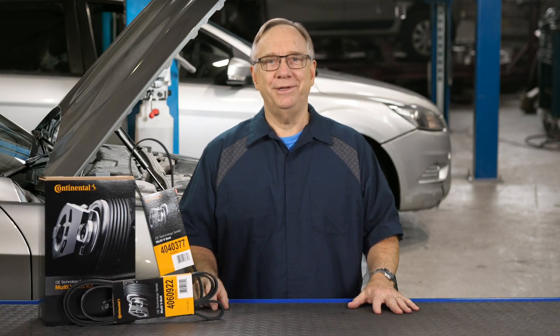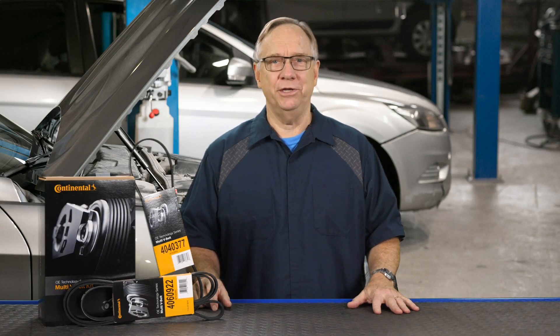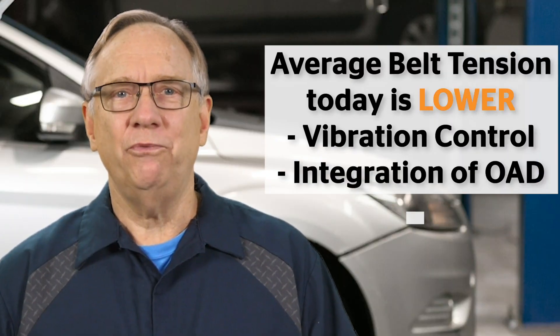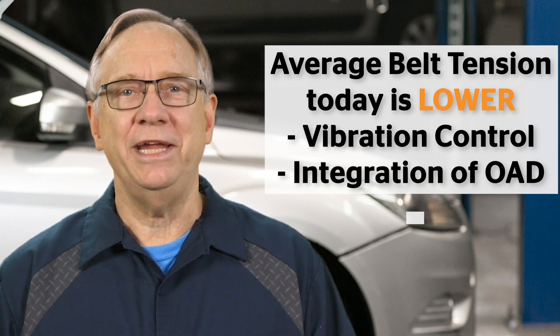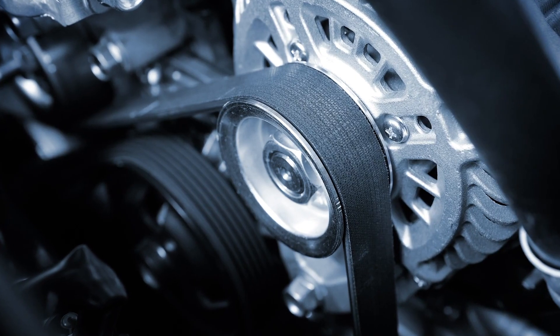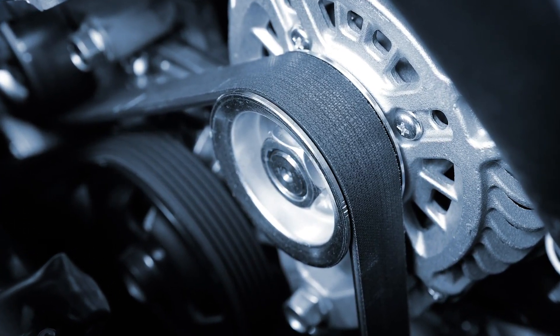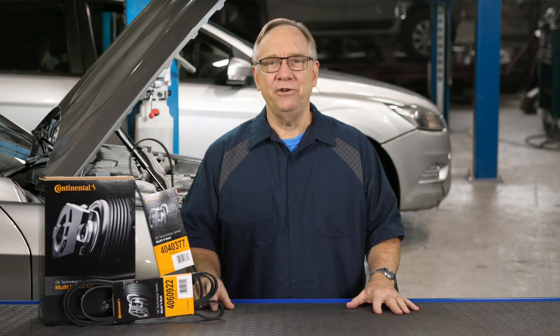I have a quiz for you. Has belt tension increased or decreased in the past 20 years? The average belt tension used today is lower, with vibration control and the integration of Leighton's OAD, or overrunning alternator decoupler. As a result, less tension increases the life of the belt by slowing down wear. This has permitted OEMs to extend replacement intervals past 100,000 miles on some vehicles.